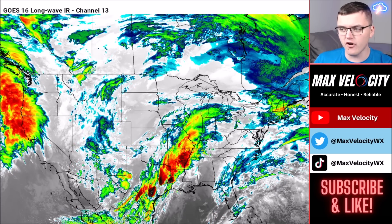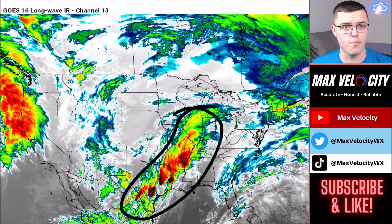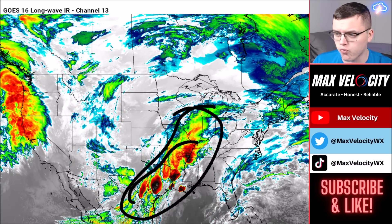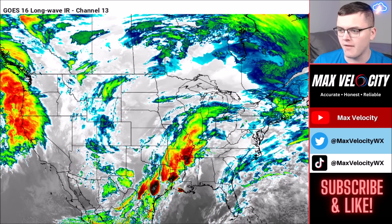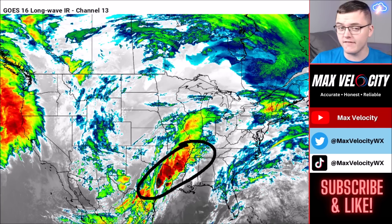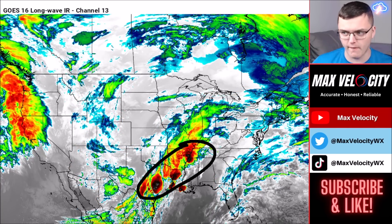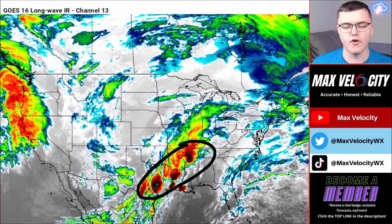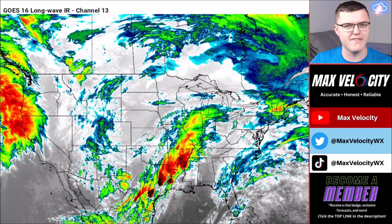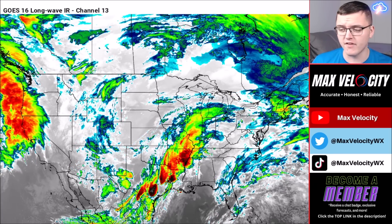There has been a lot of shower and thunderstorm activity specifically across parts of the southern plains and the lower Mississippi Valley. Notice this dark red colored area stretching from about south Texas back into eastern Arkansas — these are all thunderstorms ongoing, in addition to very heavy rainfall. This is due to cloud tops being so high, producing lots of rainfall in a short amount of time, leading to flooding potential over the next 24 to 48 hours.